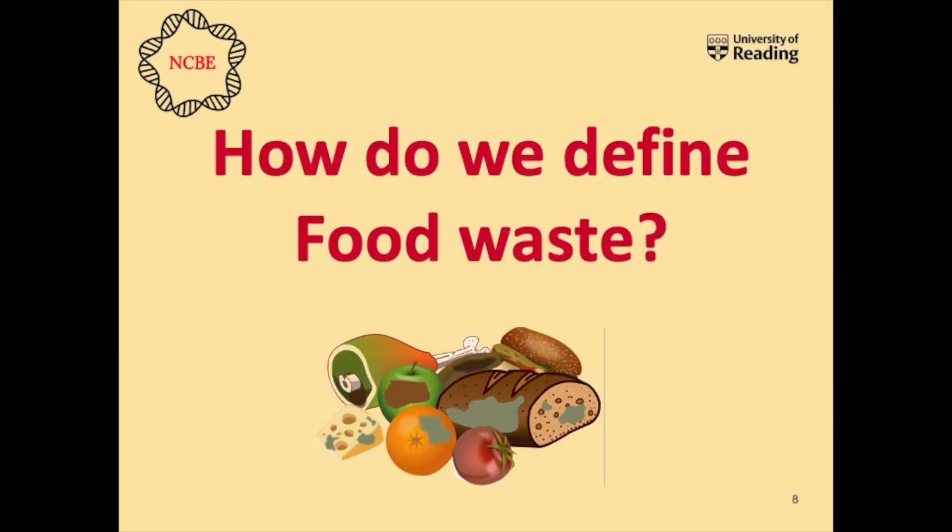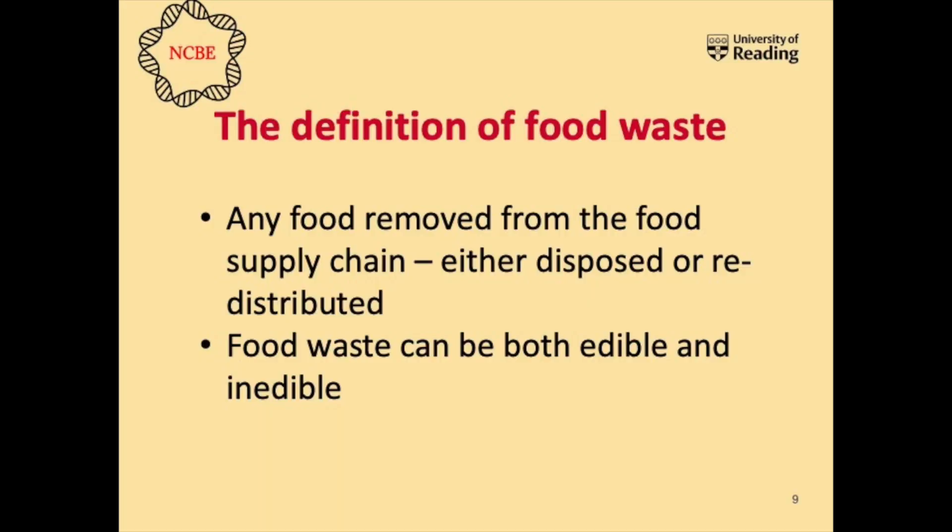Today we're going to be talking about food waste and give you a little bit more education about food waste and dates on food. Before we go any further, we need to define what food waste actually is. There's no legal definition of food waste, but what I'm talking about is any food - including inedible parts - that are removed from the food supply chain, the chain that goes from the farm to your fork at home. This includes food that's been recovered, such as sent to charities because of a surplus in supermarkets, or thrown away in the bin.